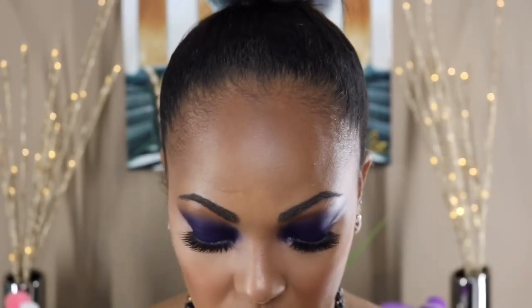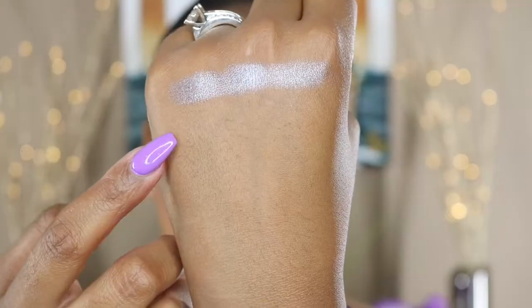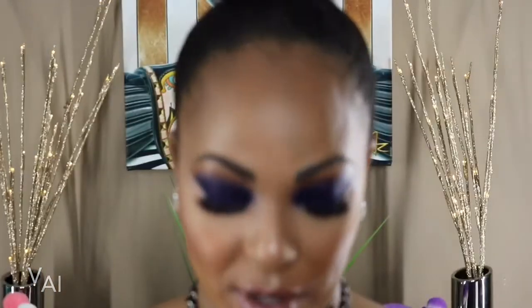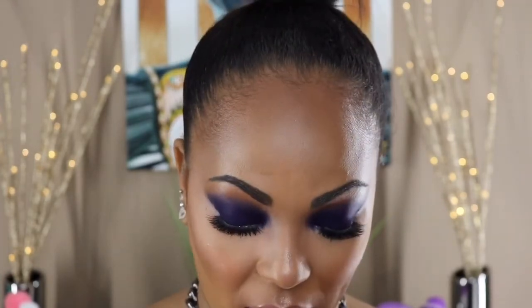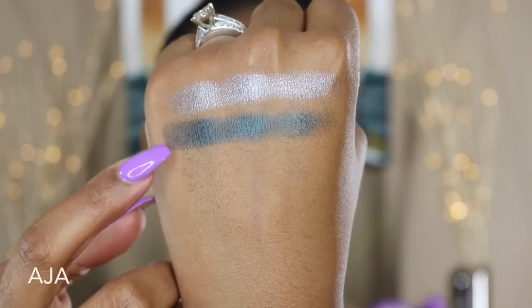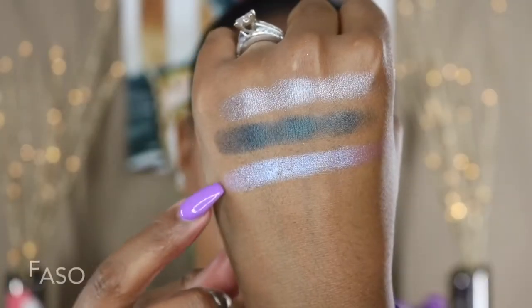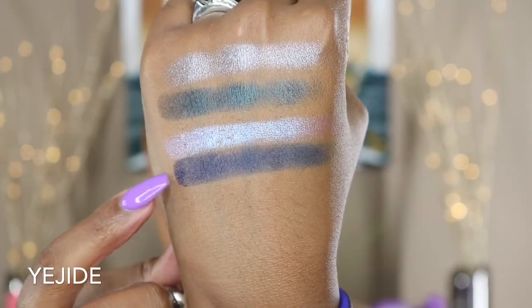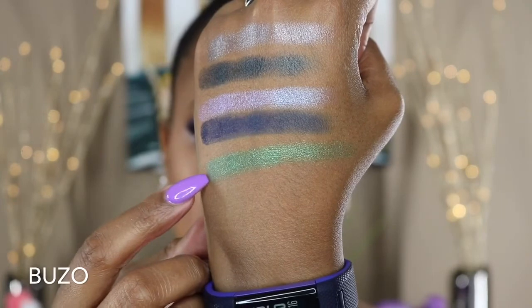Can somebody do a video for me on how to pronounce these, so it's not like I'm being disrespectful or anything. The next one is V-A-I — that's that word. The next one is Asia. That's Asia. The next one is Faso. That's Faso. The next one I can't even pronounce so I'm not going to mess it up. The next one is Buzo. That's Buzo.